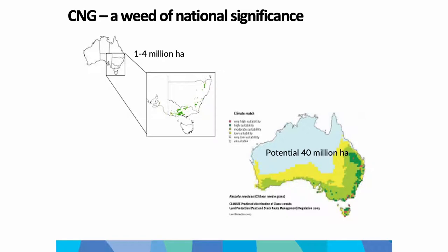Chilean Needlegrass is a native of South America - quite prevalent in Argentina, Chile, Uruguay, Paraguay and Brazil. There's a lot of conflicting reports about when it actually came into Australia, but it's probably around the 1930s. There are some very early reports before that, but it's unconfirmed whether it was Chilean Needlegrass or another nacella species.